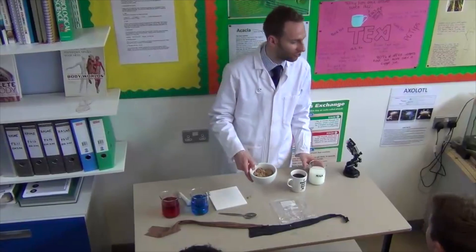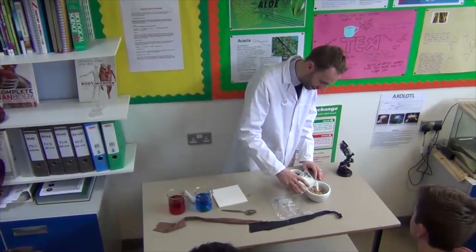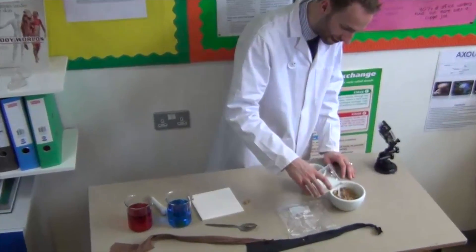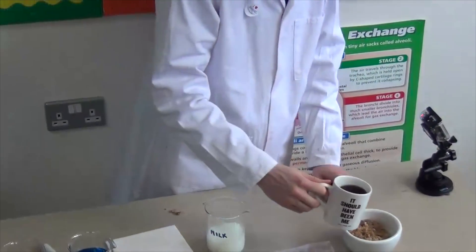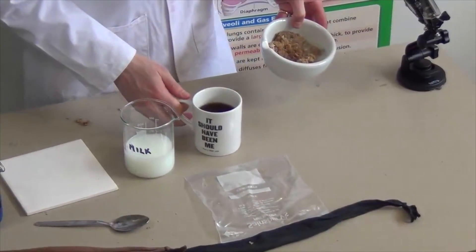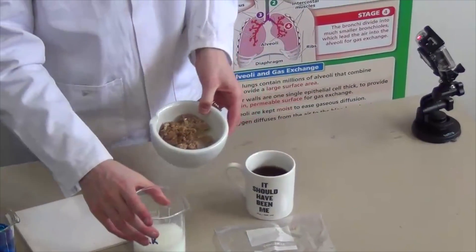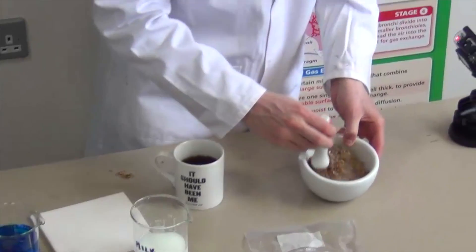Now obviously I didn't eat my Weetabix dry — that would be very good. I had some milk with it, so I better add some milk to this. And I had a cup of coffee as well, so I better add some coffee in there. So in my mouth, that's what I had for breakfast. And what was going on was mechanical digestion.